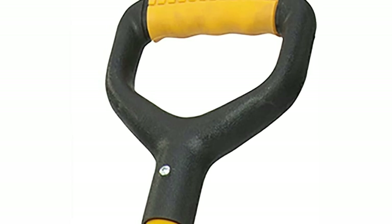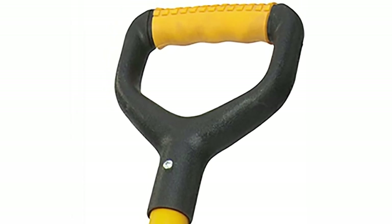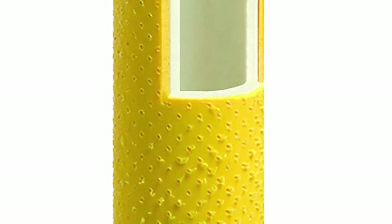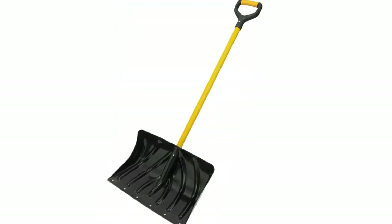During testing, we learned that one team member already owned the Suncast aluminum snow shovel and had faithfully used it for over nine years. Many shovels crafted from plastic can break in a year or less, so nine years is definitely something to get excited about.